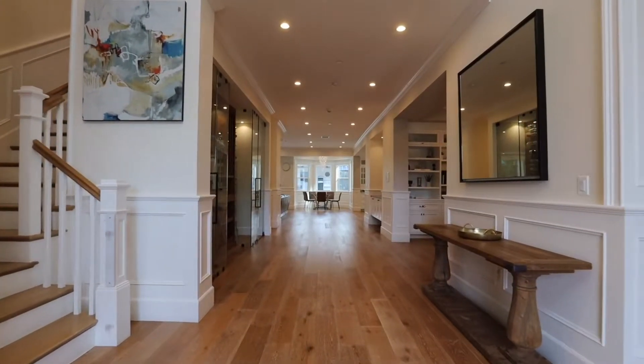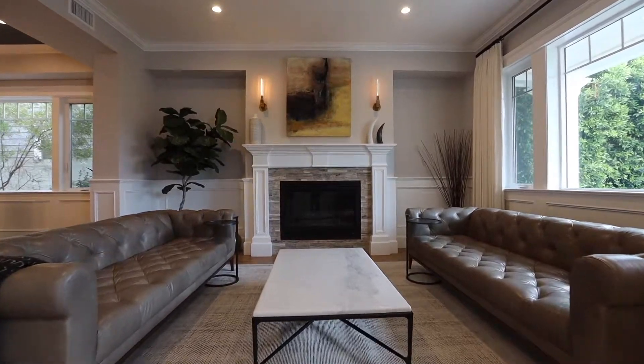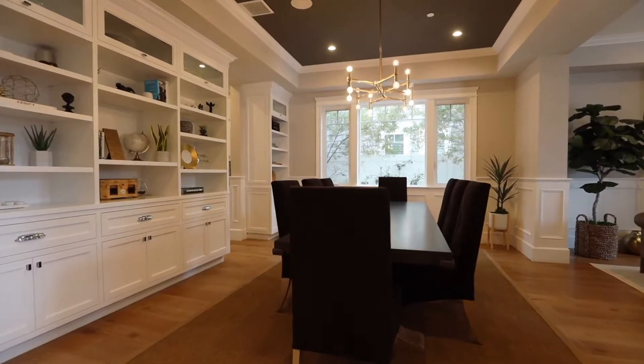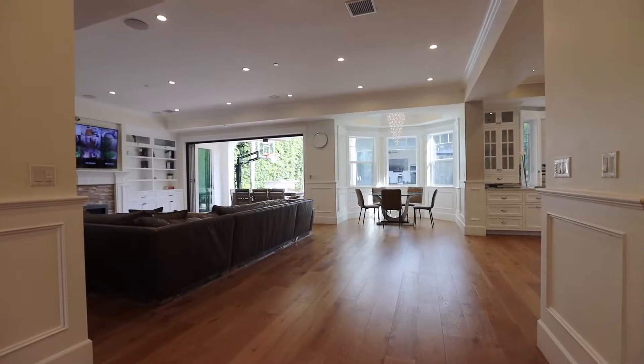There's a lot of details in this home — lots of wainscoting and woodwork. As you enter, you're greeted with a formal living room and a fireplace adjacent to it. There's a great dining room and a beautiful wine display for all your wine and liquor.